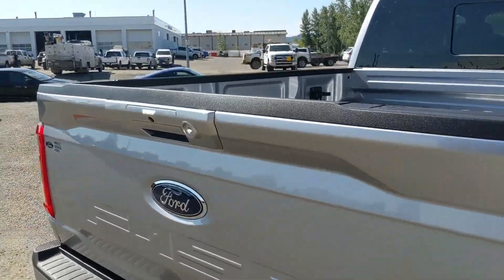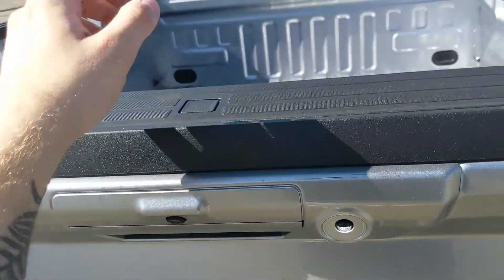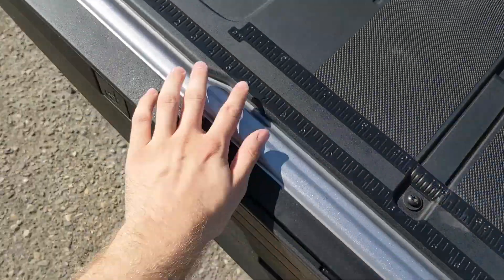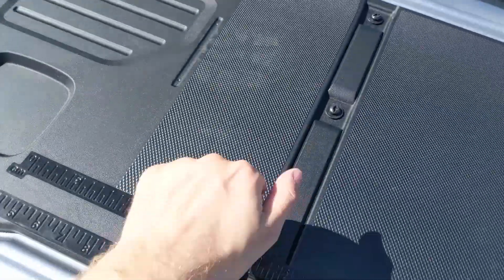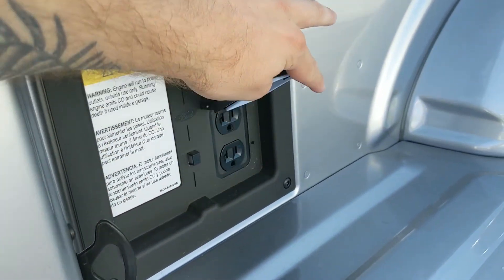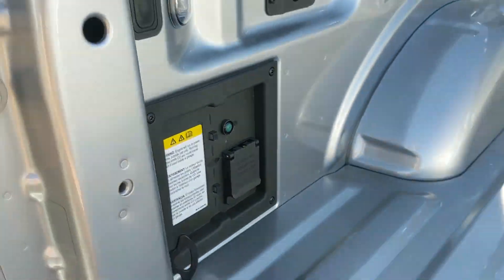Let's take a look at some of the newer features, such as the newly designed tailgate, coming with a rugged work surface. You've got measurements, holes for your clamps, and just a general good tool bench. Then you have your two-kilowatt Pro Power Onboard in the box, so you can use your truck as a sort of generator for your tools and other equipment.